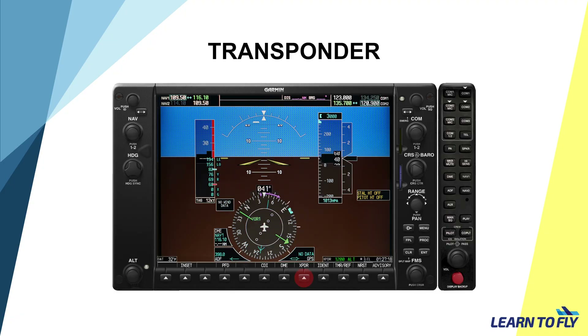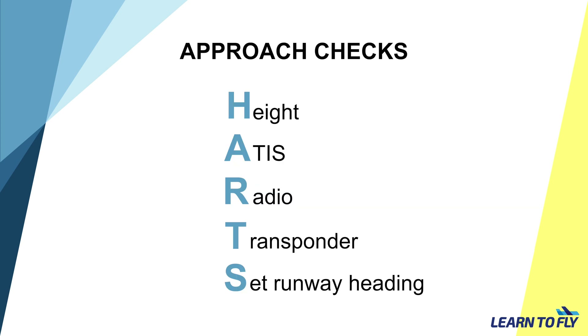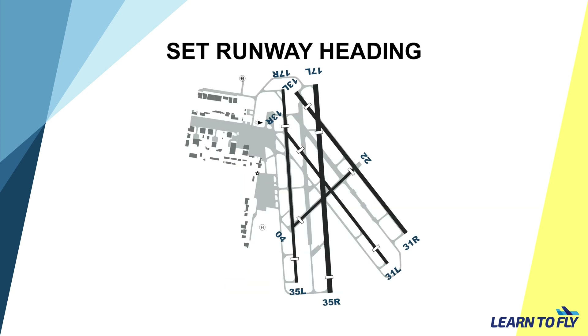T is for Transponder. When re-entering Class Delta airspace, please change the transponder code from 1200 to 3000. S is for Set runway heading. Depending on the active runway obtained from the ATIS, please set the corresponding heading on the HSI.